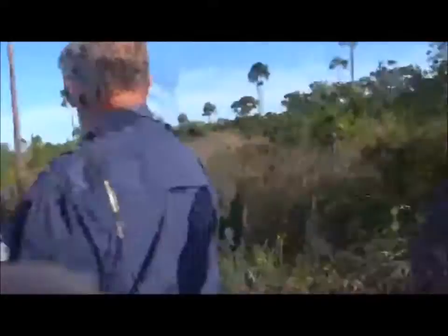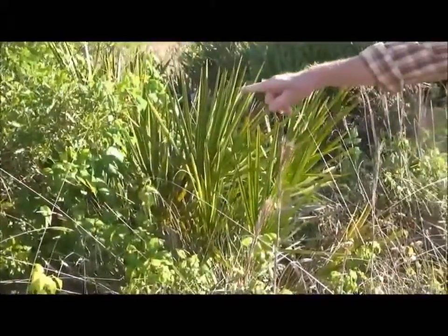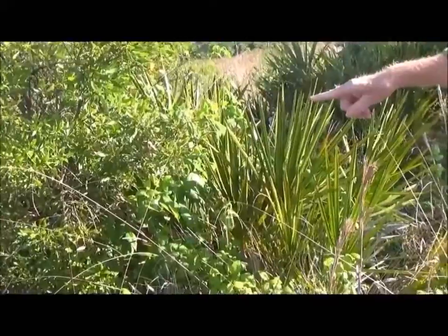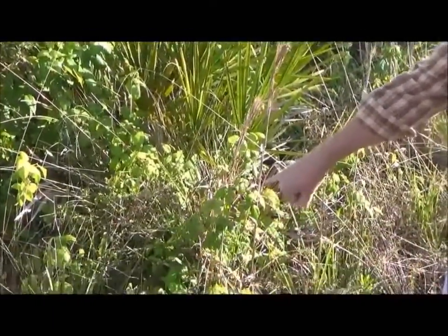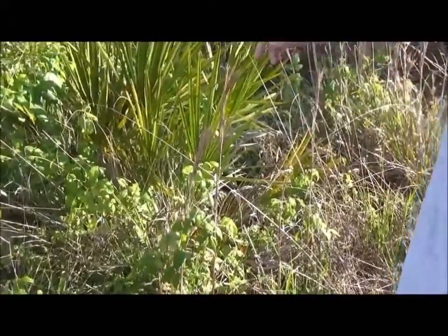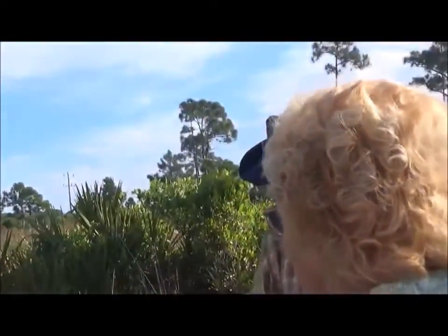Before we move on — this is poison ivy, and it is really all over the place right now. Don't touch it. It is really all over. Don't stray.